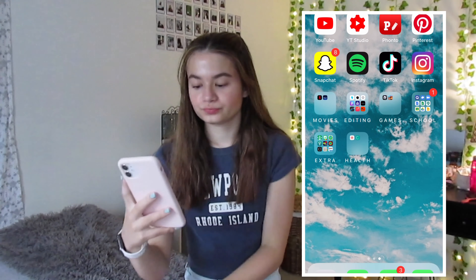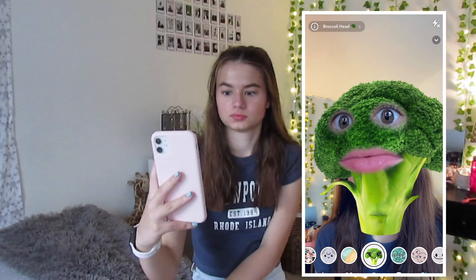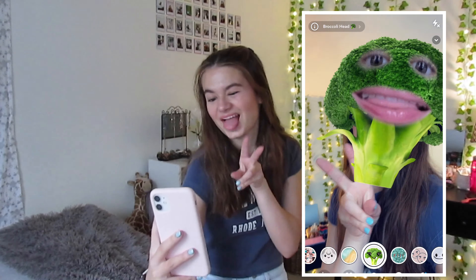Next up we have Snapchat. I like Snapchat, it's not my favorite app, but it's fun, it's cool. I do use it every day because I send my streaks.